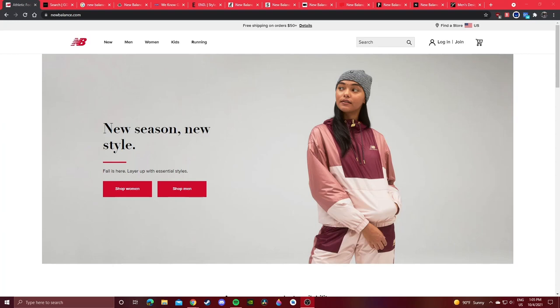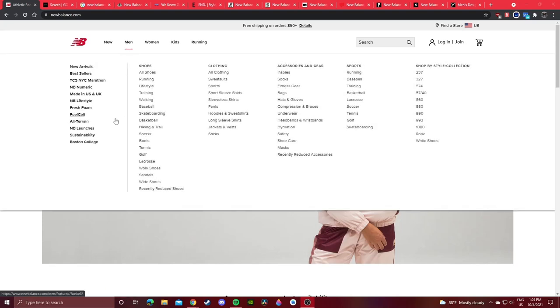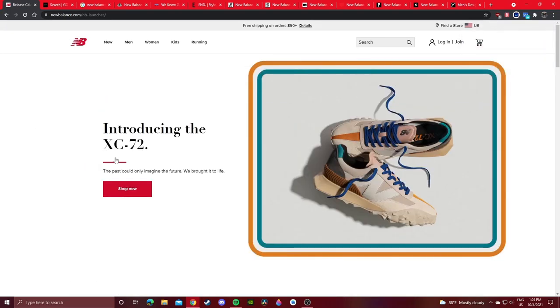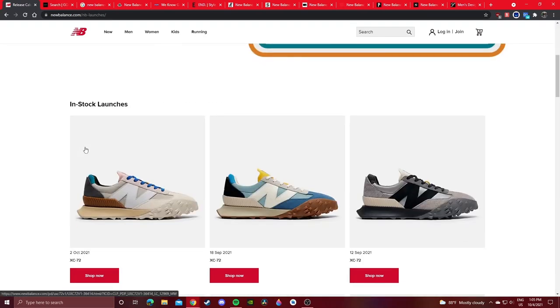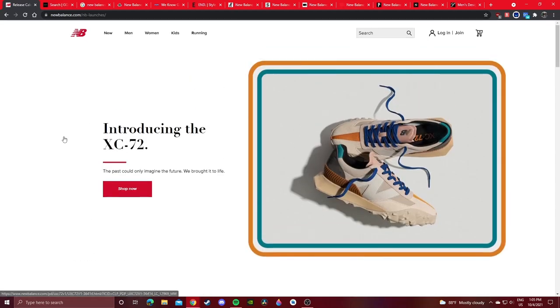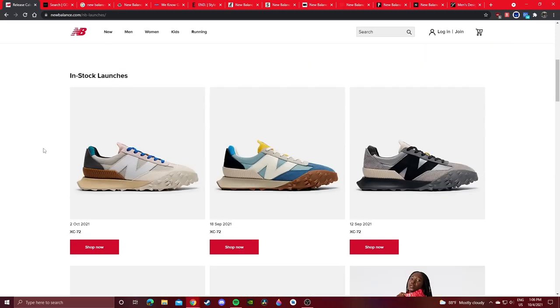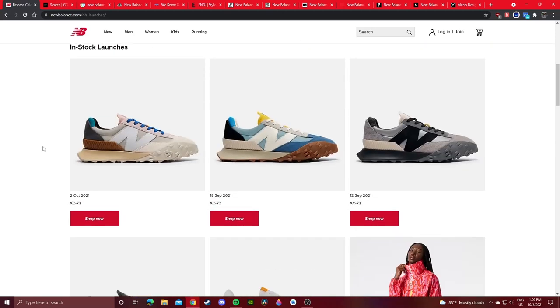Starting with the obvious methods: New Balance's official website. You can check out the New Balance launches section to see all their launches. Right now there are no upcoming launches on NewBalance.com, but New Balance tends to organize their hyped releases there — all their limited collaborations like the Bodega collab and the Joe Fresh Goods collab would appear here. Anything they consider hyped or new will be listed, and in-stock launches appear underneath.